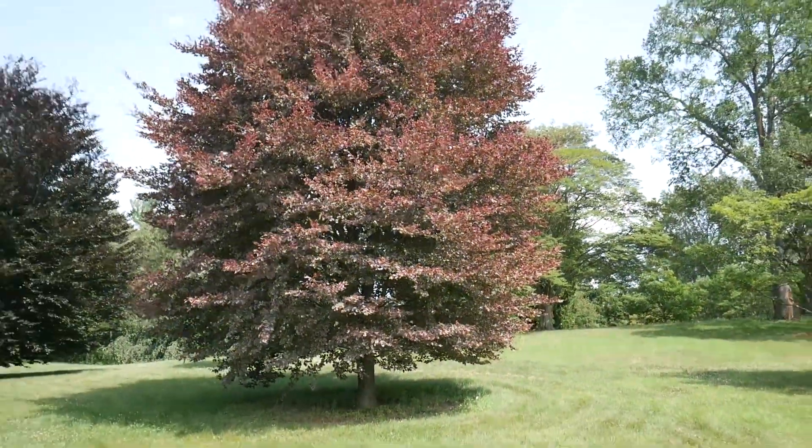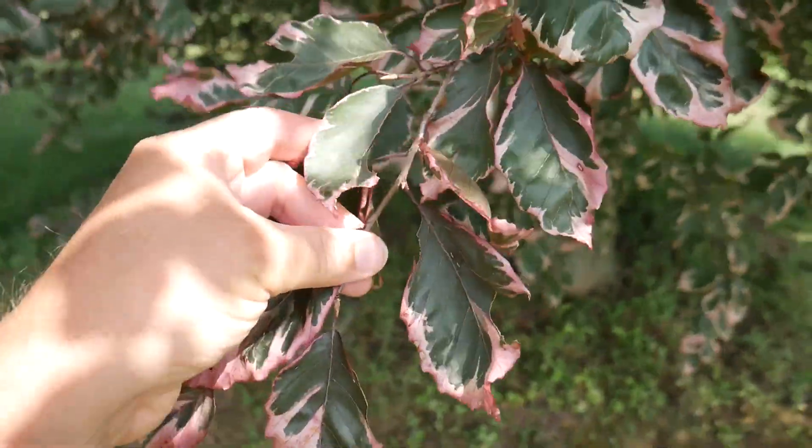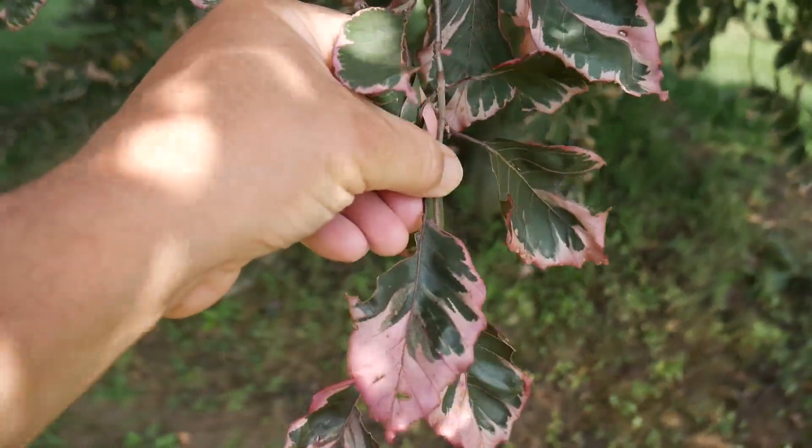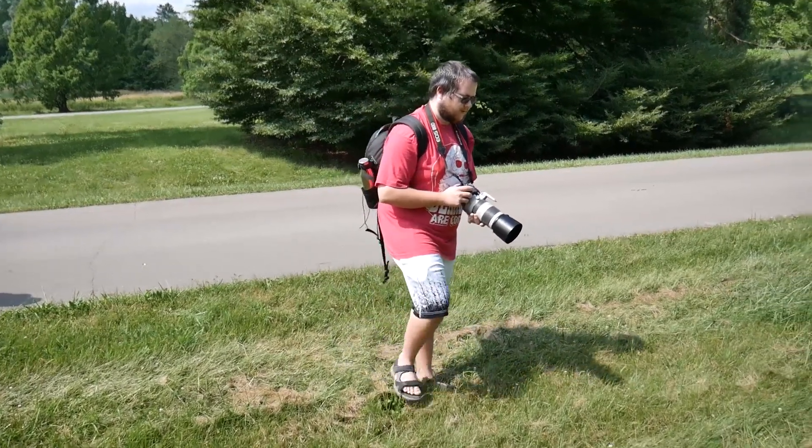That's nice. That's a real firecracker. Not too many leaves you see of pink. Isn't that cool? I don't know how you even saw it.